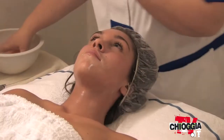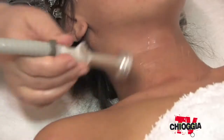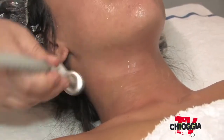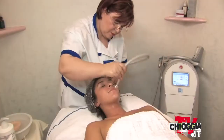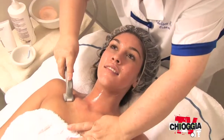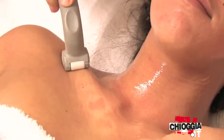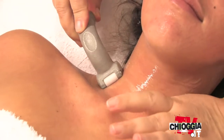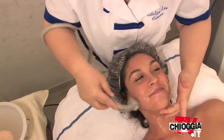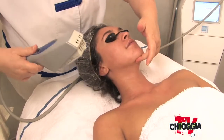Facciamo una bella detersione per sgrassare la pelle, e con lo Skin Manager passiamo al drenaggio: è un manipolo a risucchio in modo che sul collo possa drenare tutte le tossine dal viso. Il secondo passaggio serve a riattivare la parte circolatoria e riattivare la parte muscolare — questa è la parte fisica che stiamo facendo dello Skin Manager.